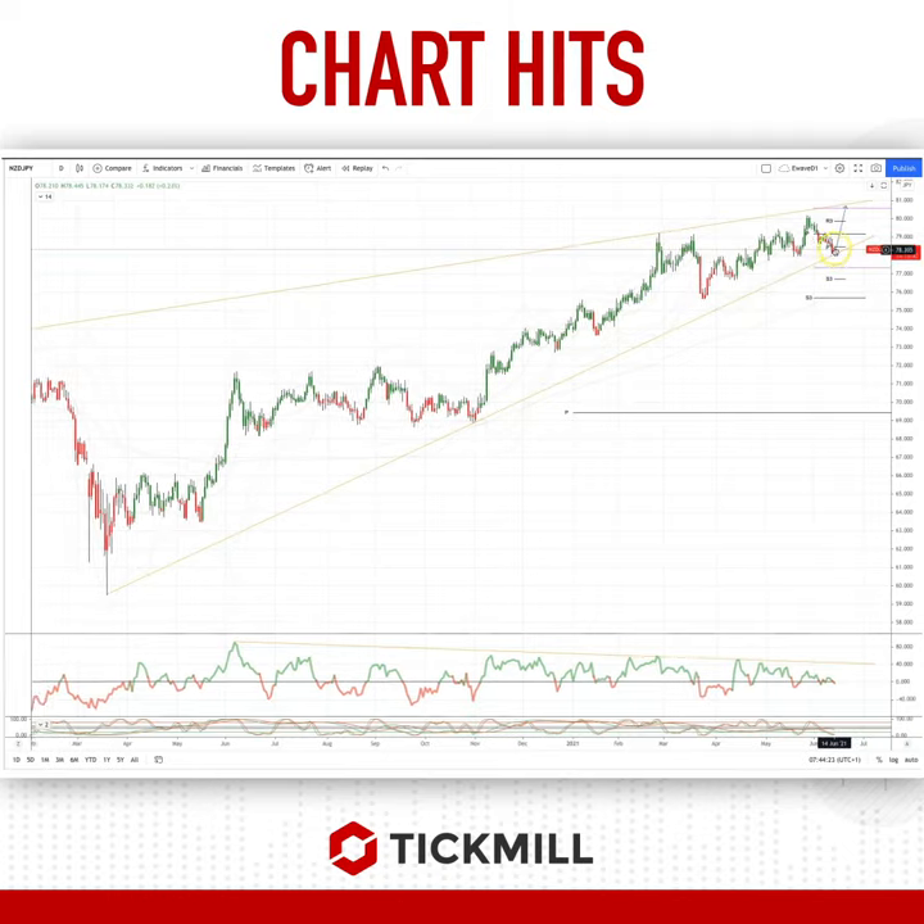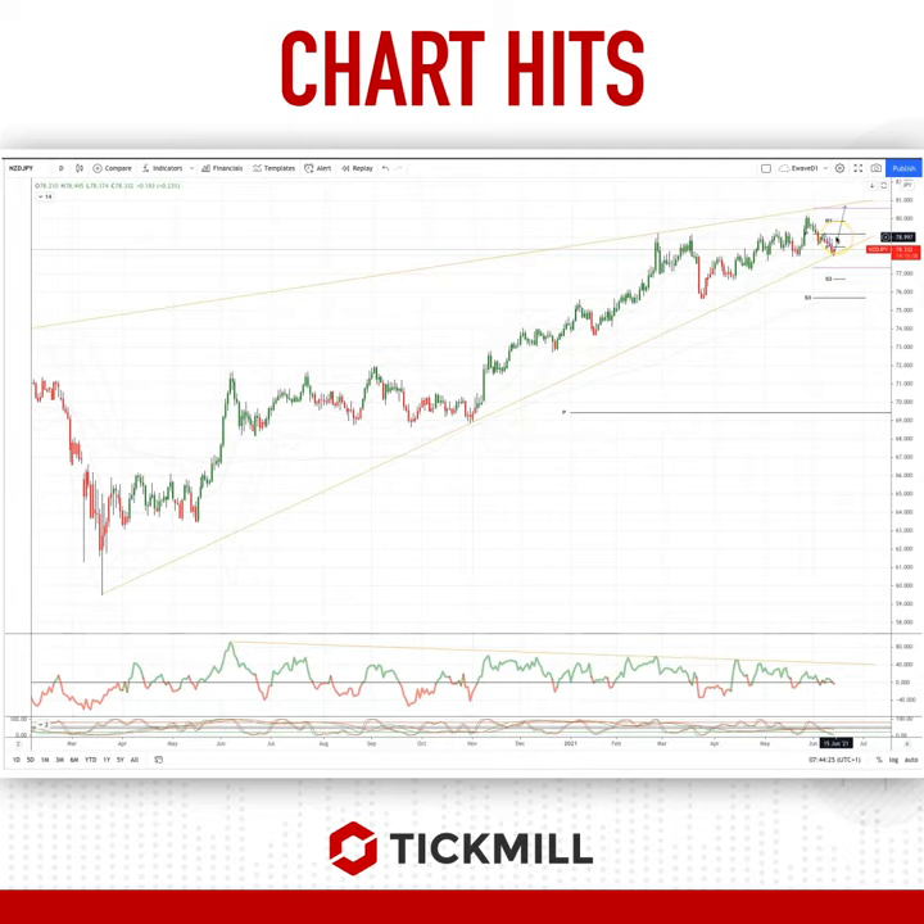I'm looking for bullish reversal patterns to go long back through the 79 handle, targeting the move up to test the ascending trend line resistance and monthly range resistance at 80.66.